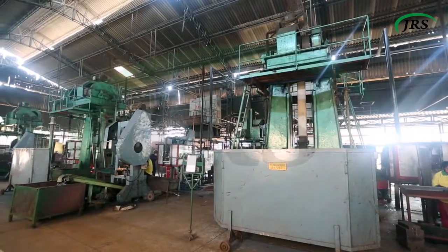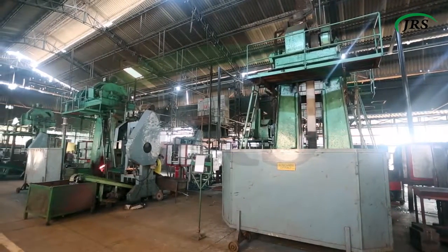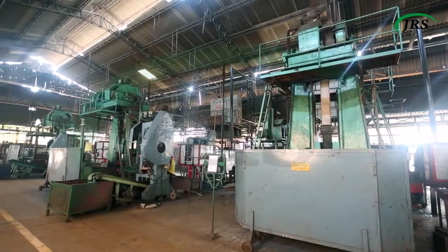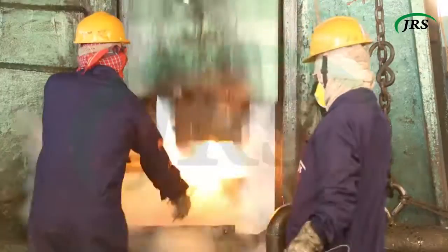Our forging plant is equipped with seven forging lines with day and night operations that can forge parts from 500 grams to 5 kilograms.